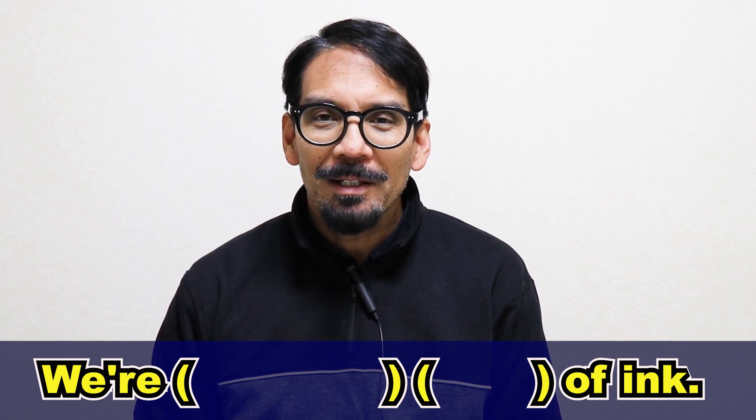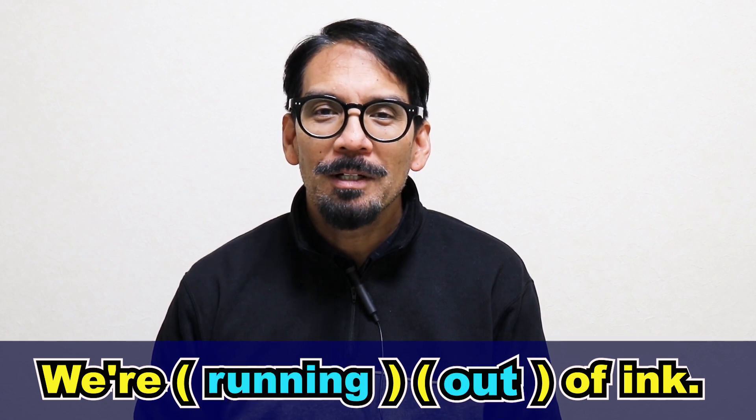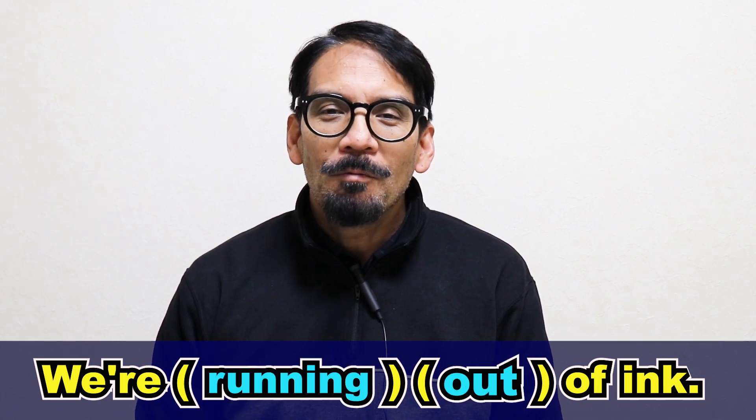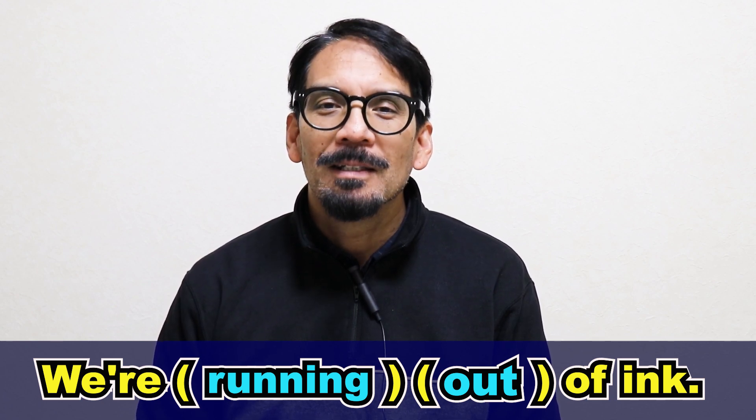The answer is we're running out of ink. We're running out of ink. "Running out of ink" are connected, so it sounds like "running out of ink." Running out of ink.